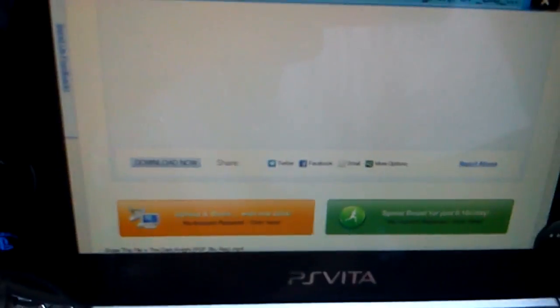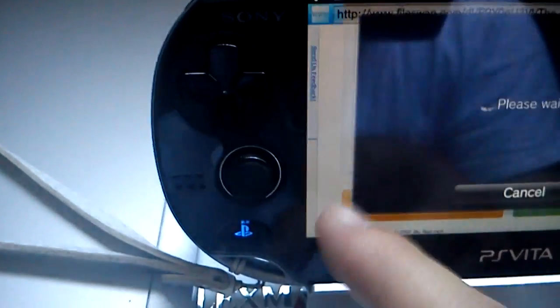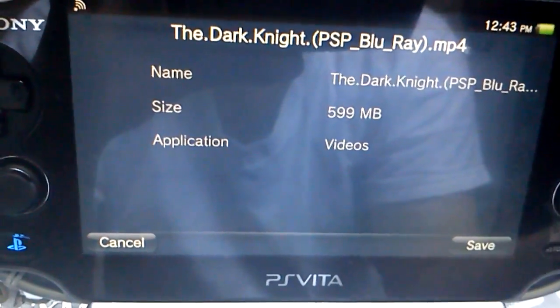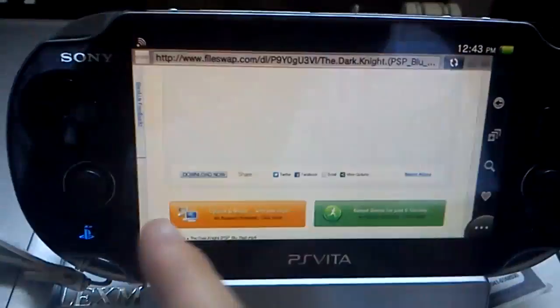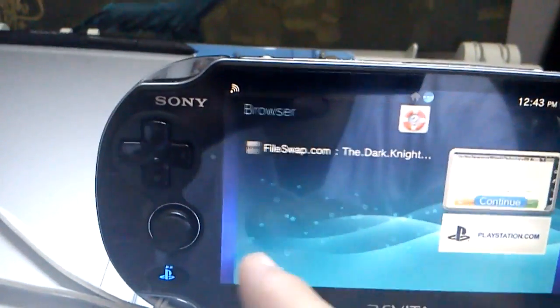I already downloaded mine but I can show you — press download now. You click download and the download dialog is going to appear. Dark Knight PSP Blu-ray mp4, hosted on Usenet Safe, it's 499 megabytes and it's gonna take around 20 minutes, or more if you have a slower connection.